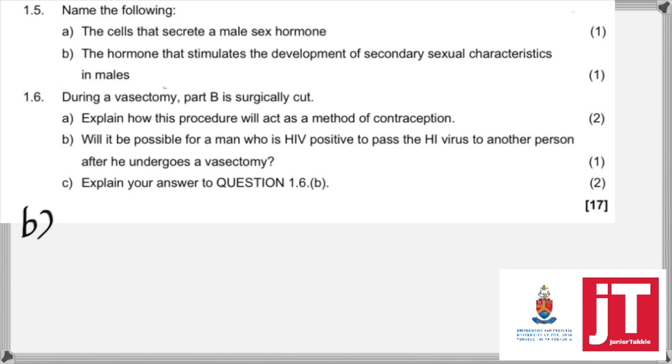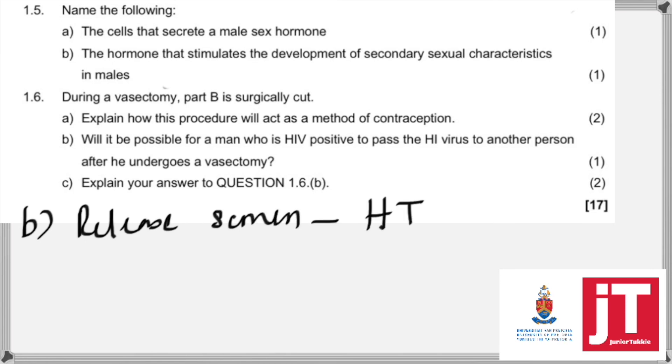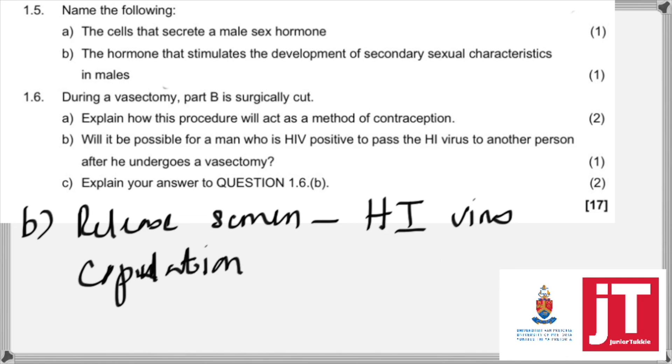Would it be possible for a man who is HIV positive to pass the HIV virus to another person after he undergoes a vasectomy? With a vasectomy, he will only not be able to release sperm. But when the male is undergoing copulation, he will still release body fluids or semen, and the semen will still have the HIV virus. So yes, he will still be able to infect another person because the HIV virus is in the semen and he can still infect another person during copulation.